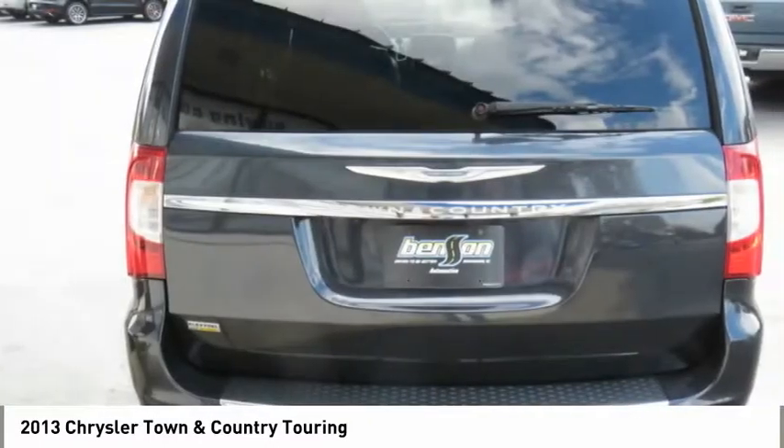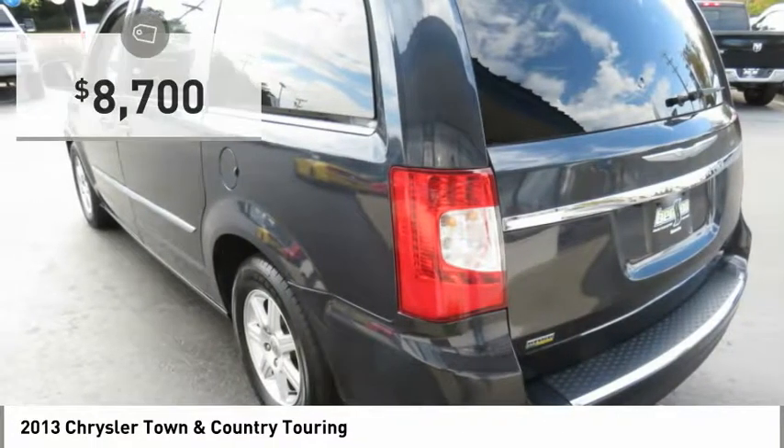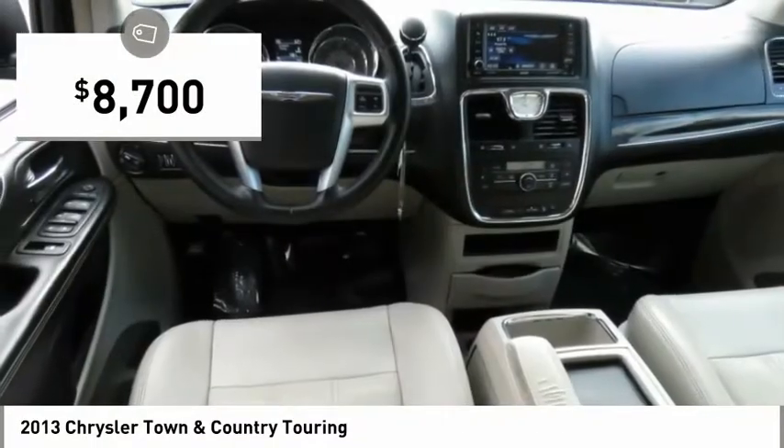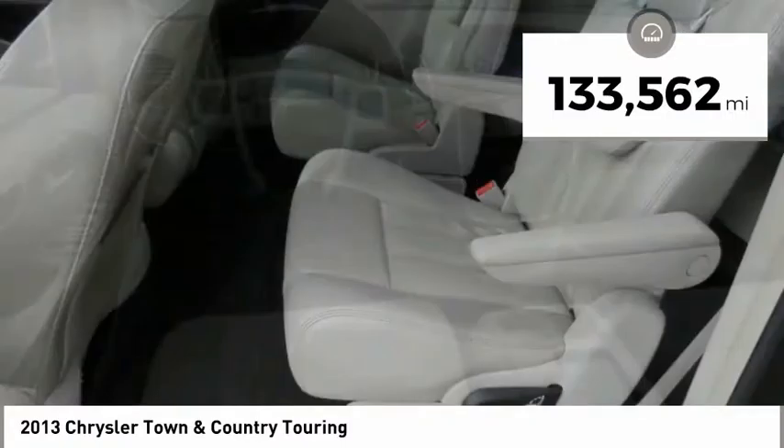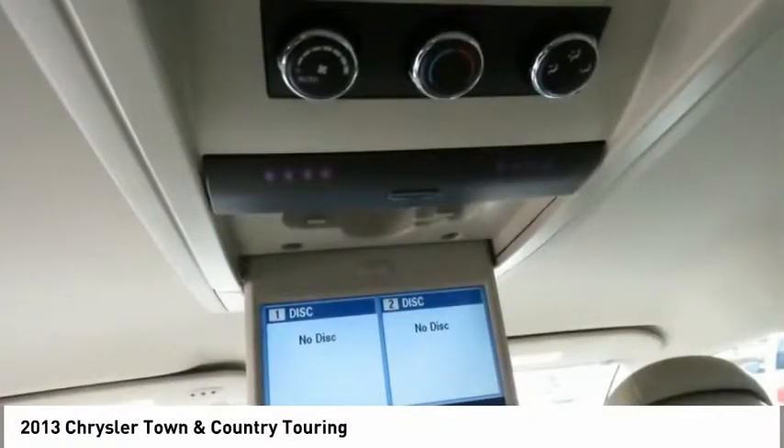Seat 7 comfortably and choose from stow-and-go seating or the innovative swivel-and-go seating, and is priced below $10,000. This vehicle has less than 135,000 miles. Here are some of this vehicle's great options.